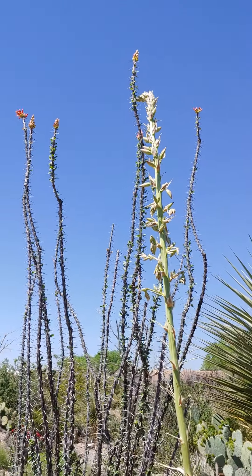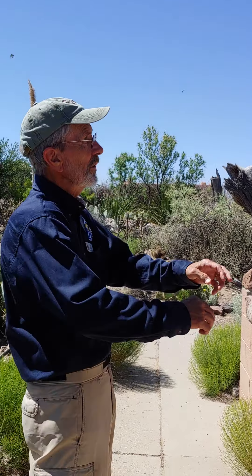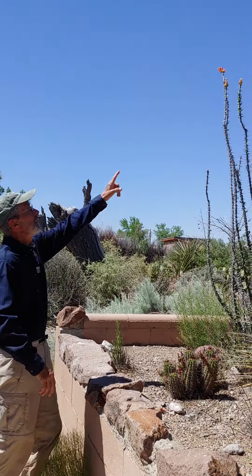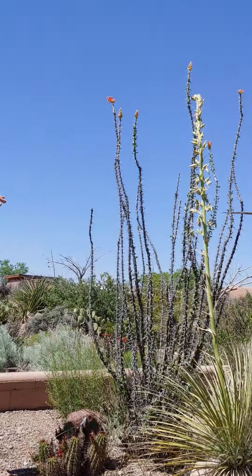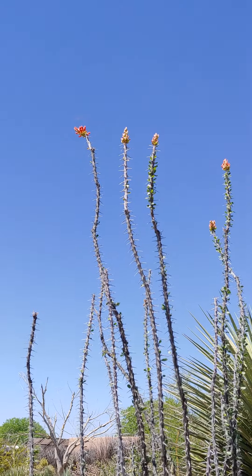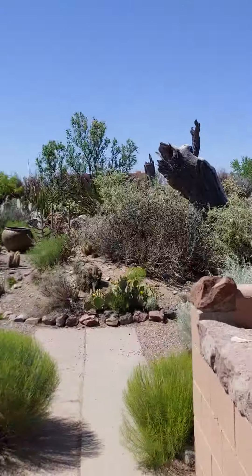In botanical terms, it's an inflorescence, which means it's a whole stem covered with flowers. Right beside it, the ocotillo, bright red, is beginning to bloom. That's a real favorite with hummingbirds. Unfortunately, the ocotillo doesn't bloom for very long, and it doesn't bloom all summer long.